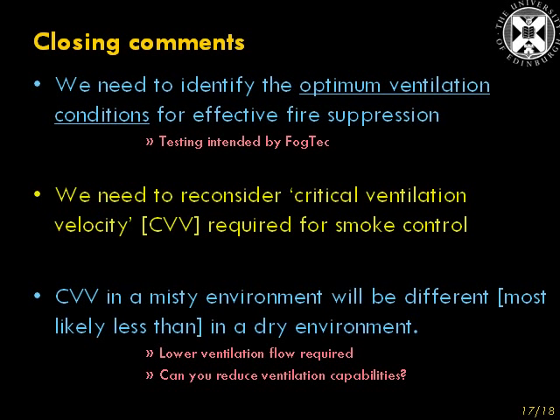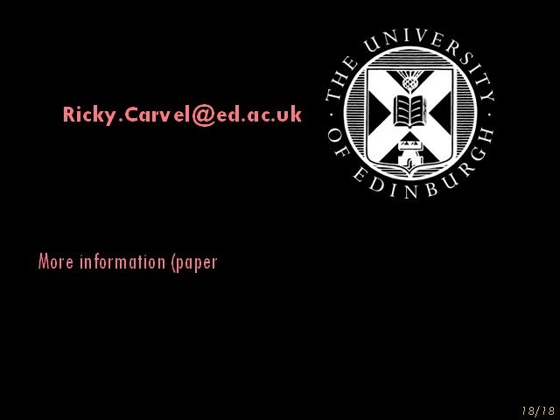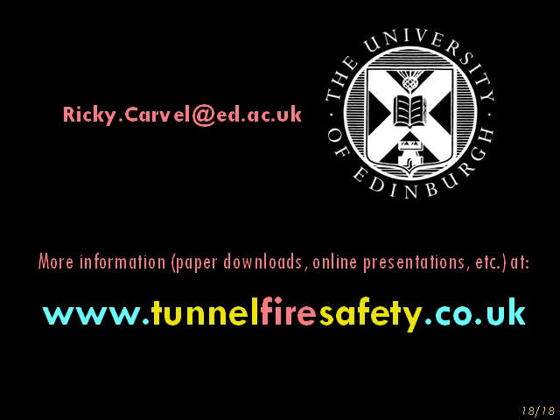We also need to consider — or reconsider — critical ventilation velocity for smoke control. Because if suppression is used, the critical ventilation velocity in a misty environment will be much different, and I suspect a lot less, than in a dry environment. Lower ventilation flow is required for smoke control, and perhaps that can have a knock-on effect in reducing ventilation system costs. More information on this and my other research can be found on my website, www.tunnelfiresafety.co.uk. Thank you for your attention and thank you for watching.